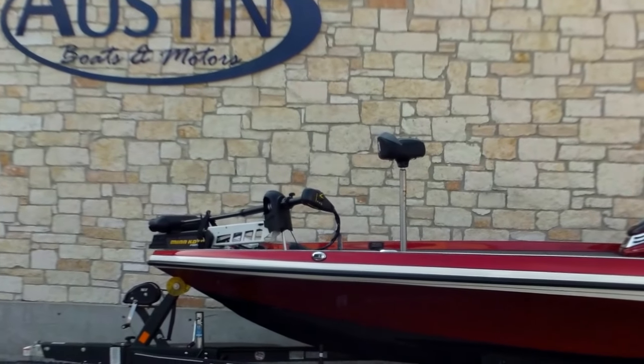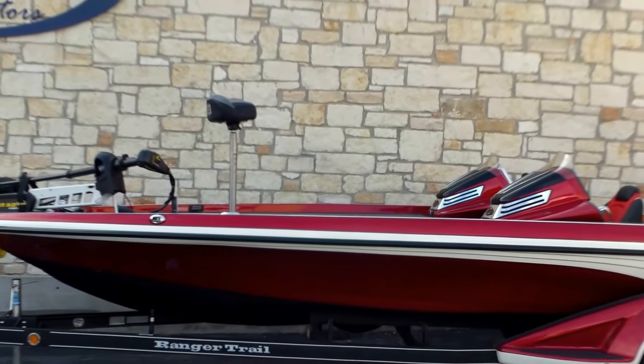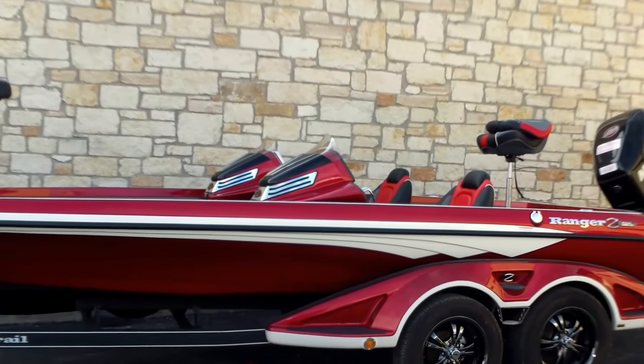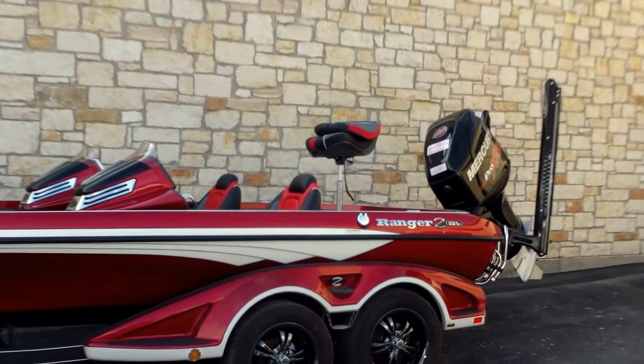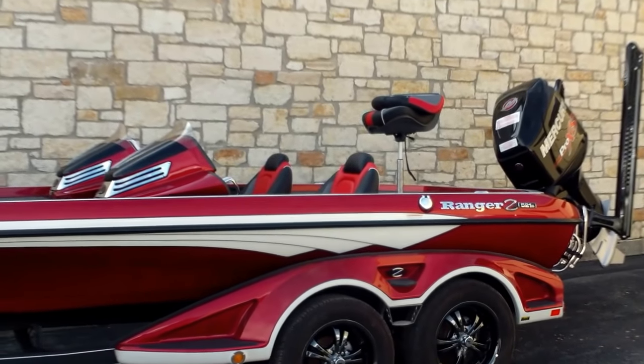Hello fellow fishermen. I'm Eric with Austin Boats Motors. I'm going to take you on a quick walk through of our Ranger. This is a 2018 Z521C. This particular boat is red and white in color, and it's going to be nicely equipped with several additional options.